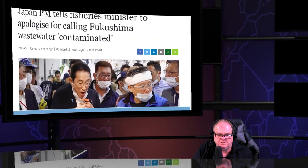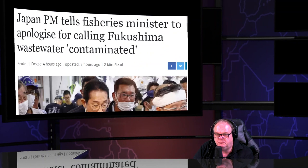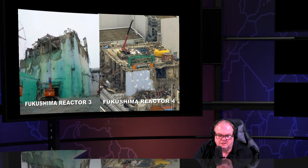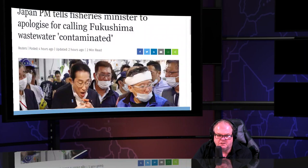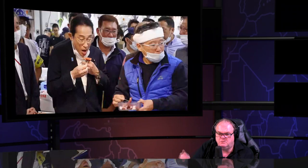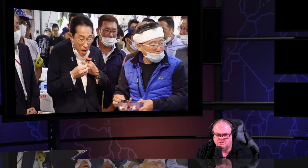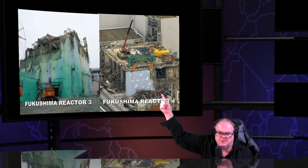Japan's prime minister told the fishery minister to apologize for calling Fukushima wastewater 'contaminated.' They're pretending that never happened. Here you see the most revolting display of arrogance and hubris, where the government is eating seafood, apparently claiming that because they're doing so, the contamination doesn't exist anymore.